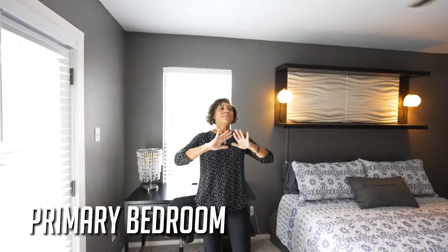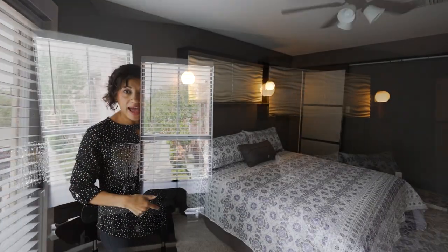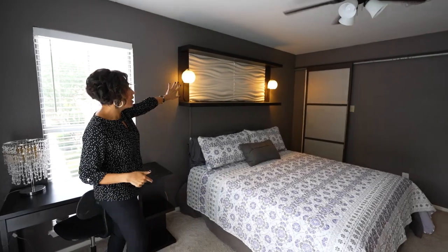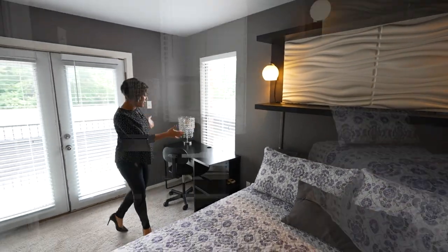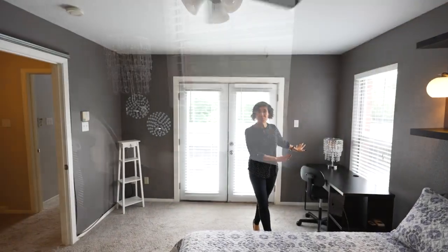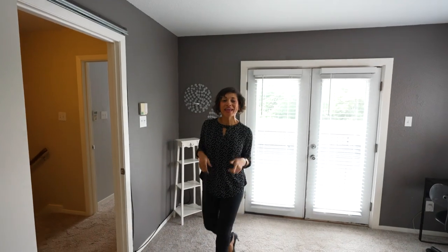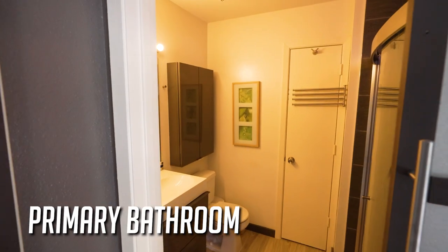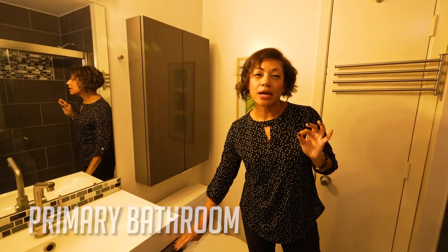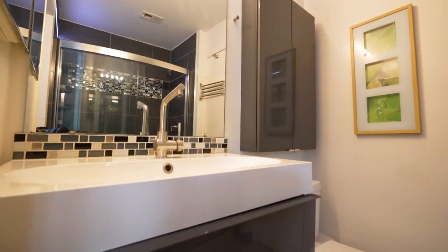As we come into the primary suite, you'll notice amazing natural light. Right now there's a king-size bed and you still have a ton of space all the way around. There's a built-in headboard accent that will remain with the home, plus a little sitting area — great if you work from home or need space for studying. The primary bathroom was also remodeled and has really great finishes.